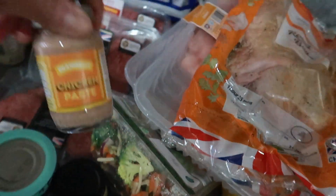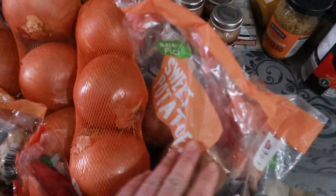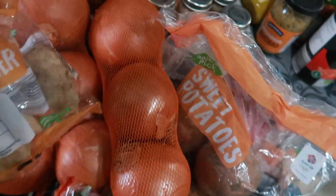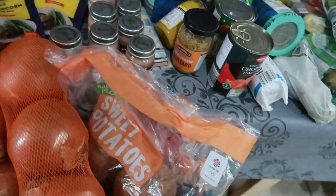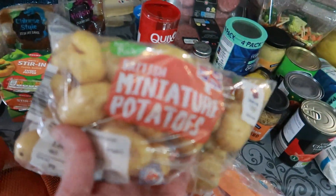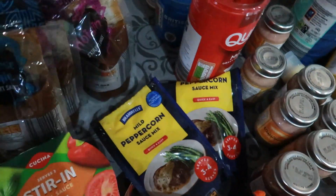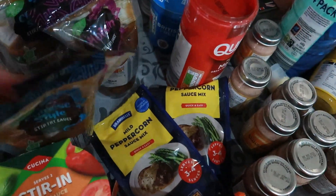And the same with chicken paste. Two packs of peppercorn sauce mix, a packet of gravy granules, a pot of double cream, some ground black pepper, sweet potatoes, three packs of onions, one pack of ginger, mixed chillies, and two packets of miniature potatoes. I've got some stirring sauces — sweet pepper and various stir-fry sauces.